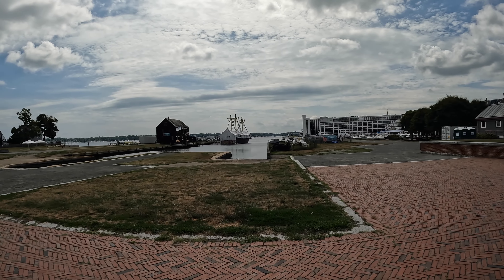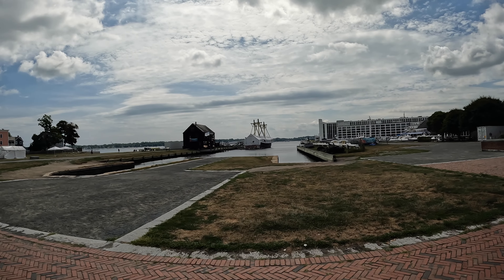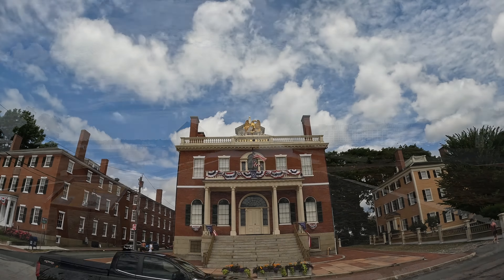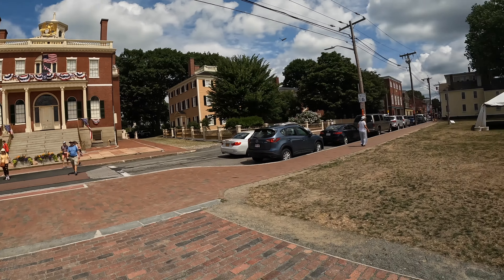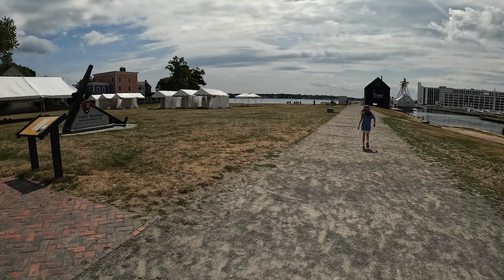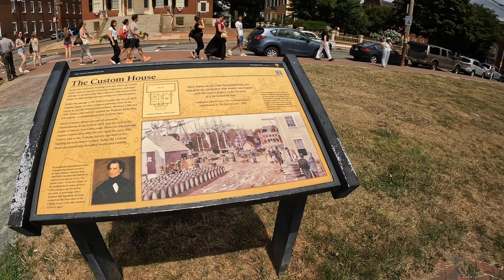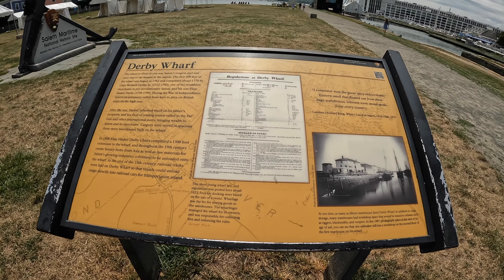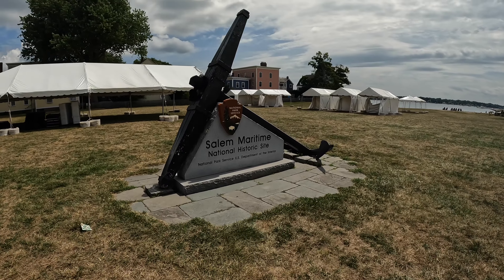There's the Friendship getting worked on — they're fixing the masts and the inside as well. The masts are over there laying down; they'll put them back up soon. Starting at the Custom House and making our way for the walk. The Custom House is important — Daniel Hawthorne's first chapter of the Scarlet Letter is about it. Derby Wharf and the Salem Maritime National Historic Site.